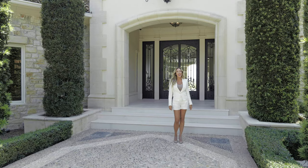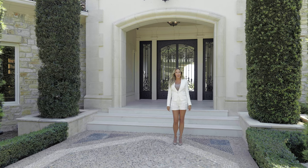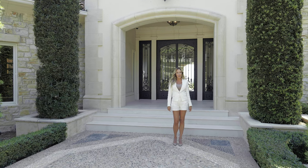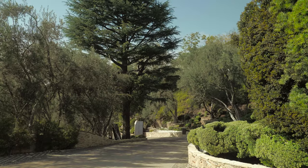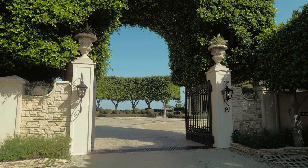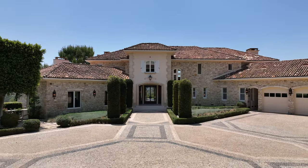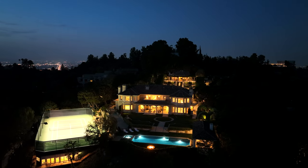Welcome to 2911 Antelovue Drive, where the South of France meets Bel Air, California. My name is Mia Trudeau, real estate agent with the Beverly Hills Estates. Through double gates down a private road in Bel Air, this remodeled nine-bedroom, 14-bathroom estate with two guest homes is perched high on its own hill.